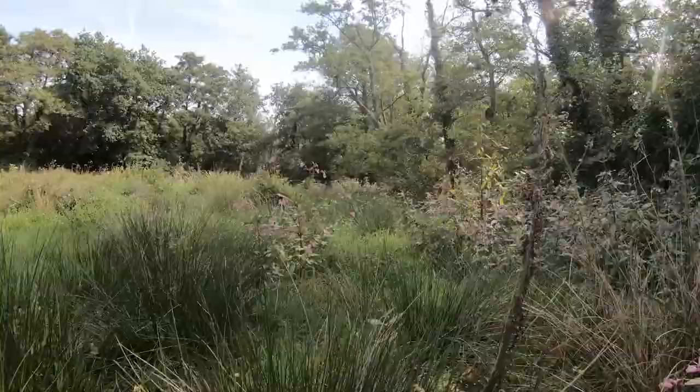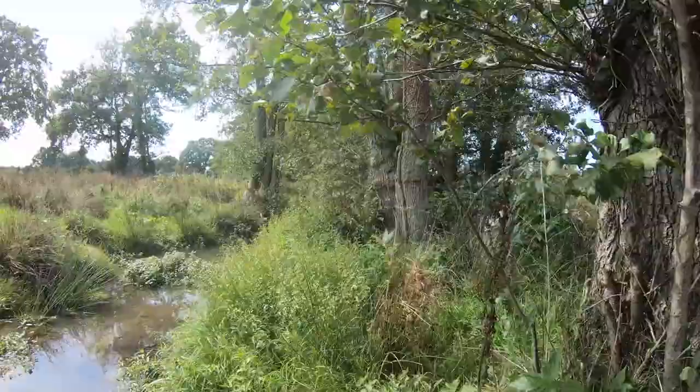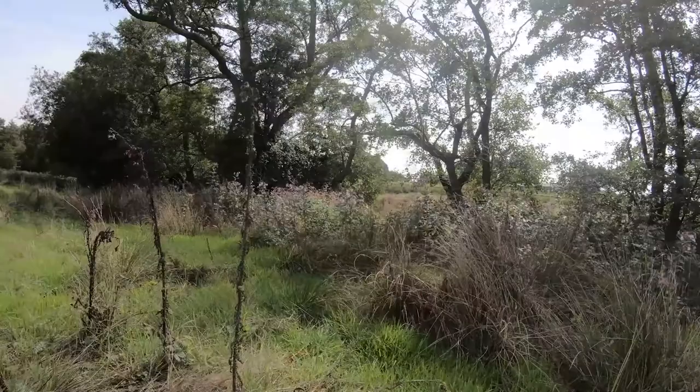The pretty pink flowers — Himalayan balsam — are invasive. They overcrowd other important species, leaving riverbanks bare and spreading with ease along watercourses.